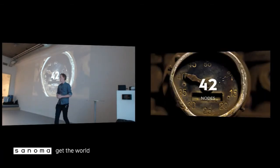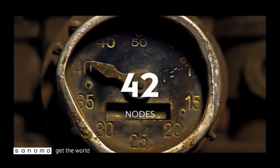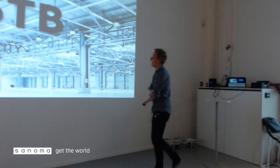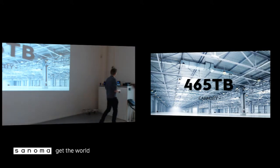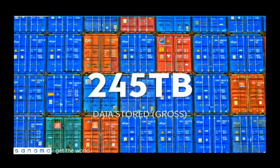We're currently using 42 nodes — that's not a coincidence, though one is broken. On average we have 465 terabytes of storage available. An average machine has between 8 and 16 terabytes of storage capacity. Of course, you don't use all of it, because you need room for testing. Currently we use 245 terabytes of data, but that's gross storage.